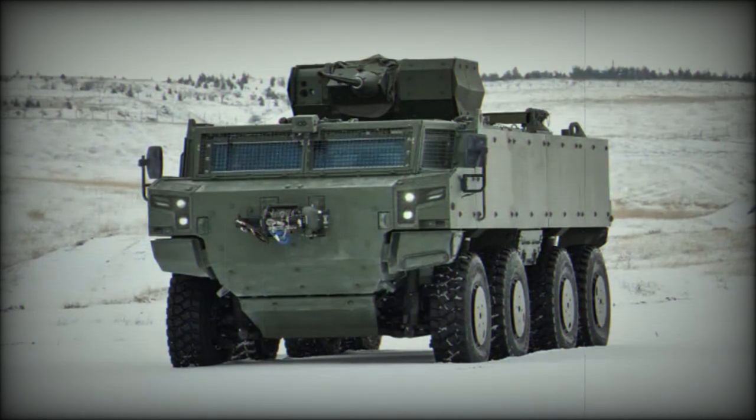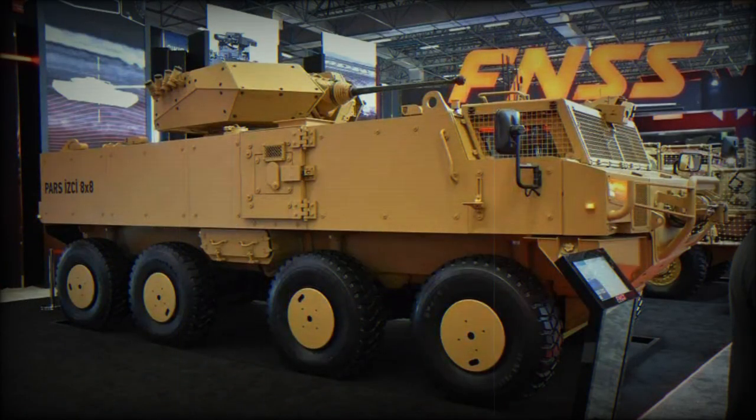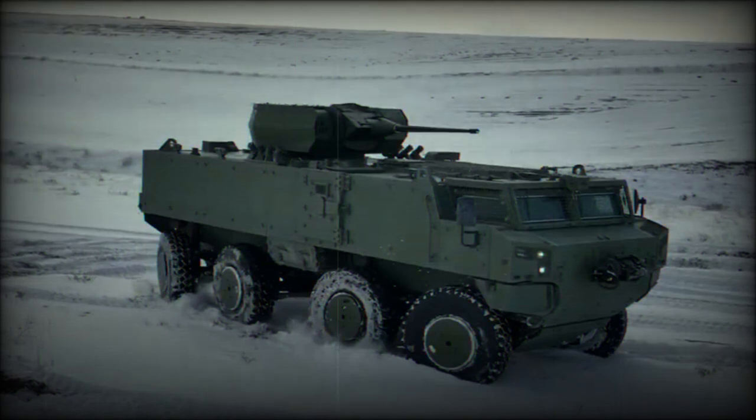FNSS is proud to deliver both 6x6 and 8x8 variants of the vehicle in five different configurations, supplying them to the Turkish Land Forces and the Gendarmerie, following the domestic development model. As a pioneering addition to the Turkish Armed Forces inventory, the production of the PAS Scout is well underway, staying in line with the programme's schedule.